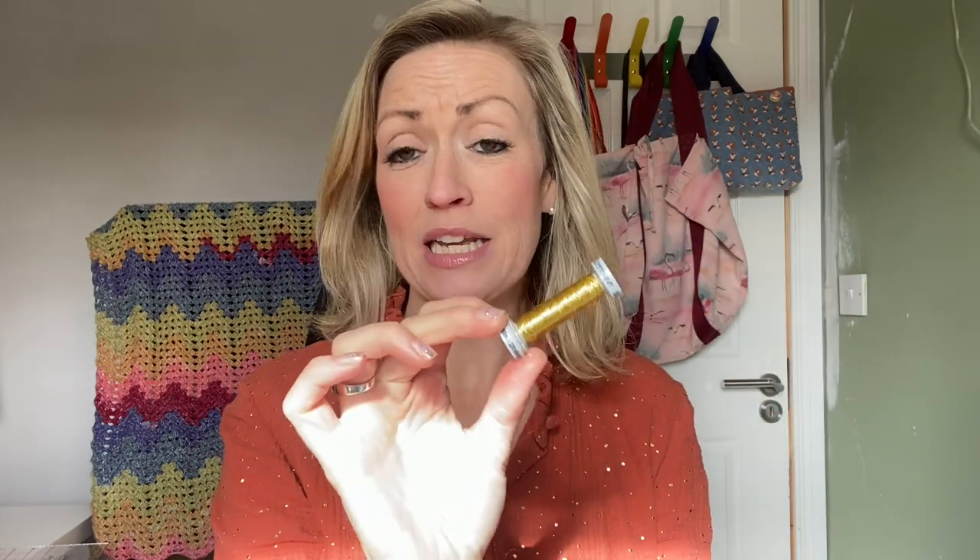I've talked about this thread before — it's the Gutermann metallic thread, very shiny, but it just breaks my heart every single time I use it. I can't remember who mentioned recently that they had bought specific metallic needles, but I really need to try that because it just breaks in my machine the whole time. I did all the buttonholes and top stitching on other garments with it, so it's quite tricky.